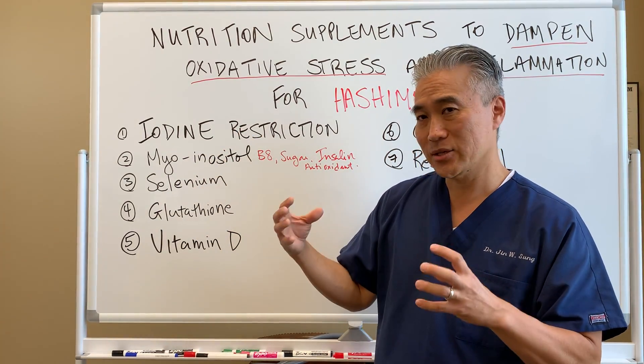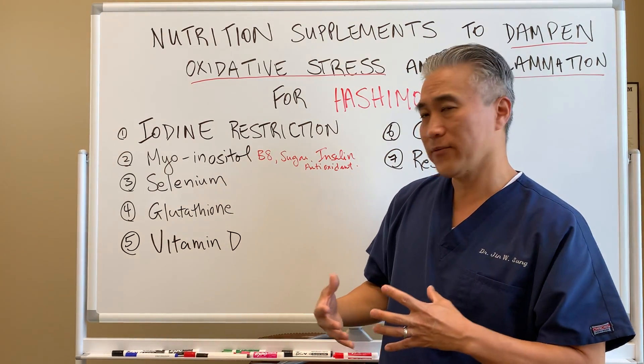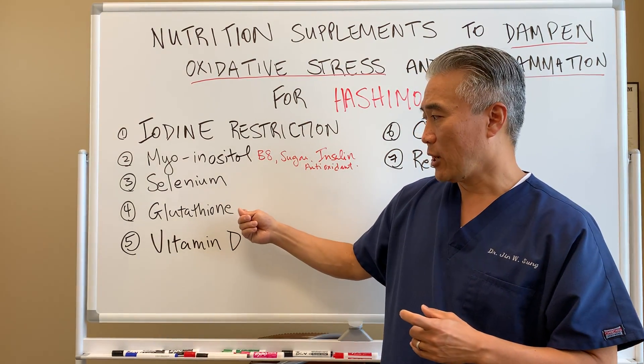Number three: selenium. It's a very important mineral for thyroid production and thyroid health.